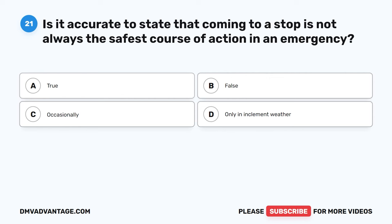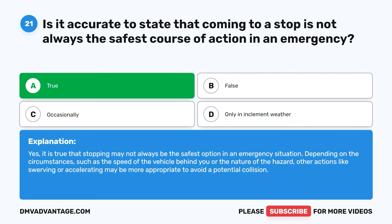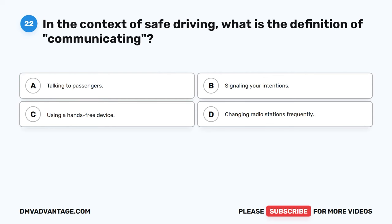Question 21. Is it accurate to state that coming to a stop is not always the safest course of action in an emergency? A. True. B. False. C. Occasionally. D. Only in inclement weather. The correct answer is A. True. It is true that stopping may not always be the safest option in an emergency situation. Depending on the circumstances, such as the speed of the vehicle behind you or the nature of the hazard, other actions like swerving or accelerating may be more appropriate to avoid a potential collision.